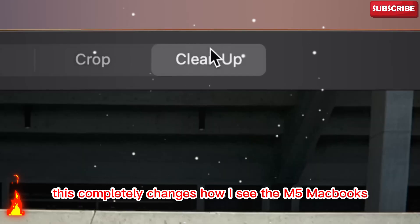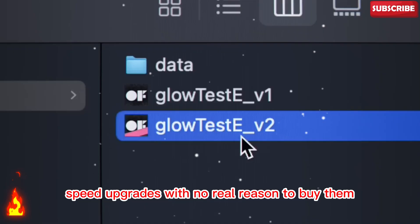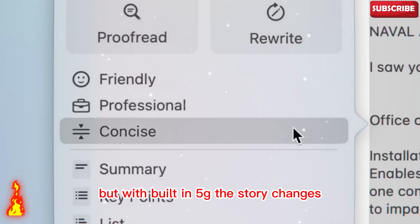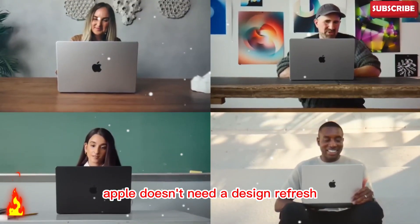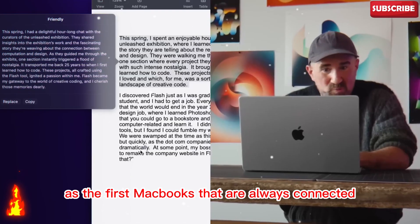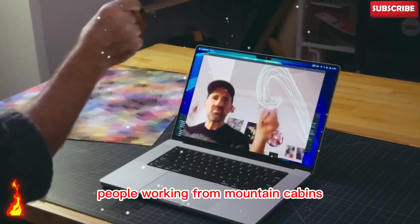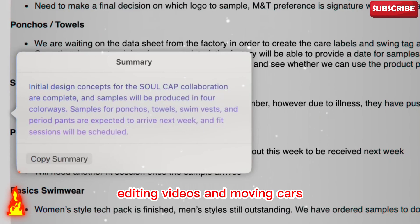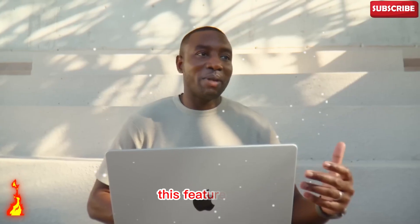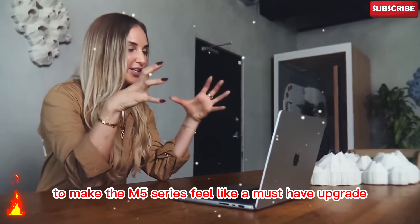This completely changes how I see the M5 MacBooks. At first I thought they would be boring speed upgrades with no real reason to buy them. But with built-in 5G, the story changes. Apple doesn't need a design refresh to make people interested. They can simply market these laptops as the first MacBooks that are always connected, no matter where you are. I can already imagine the ads — people working from mountain cabins, editing videos in moving cars, or streaming content while sitting in the middle of nowhere. This feature alone gives Apple all the marketing power it needs to make the M5 series feel like a must-have upgrade.